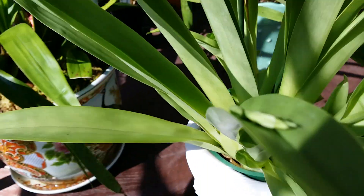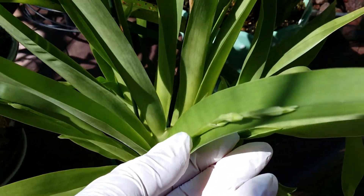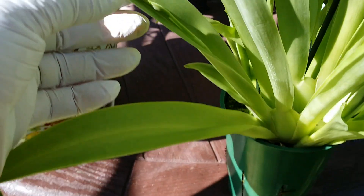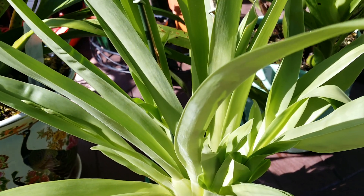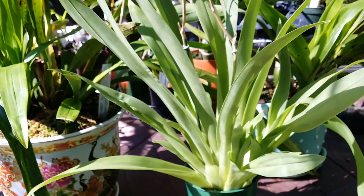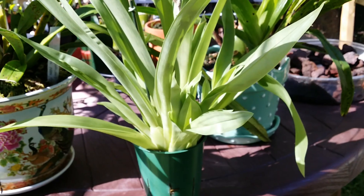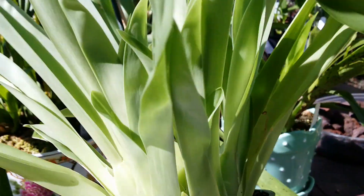You can see the second flower spike, the third flower spike. Gorgeous! I grow this one outdoors here in the shade house. It's amazing — this is the most beautiful...